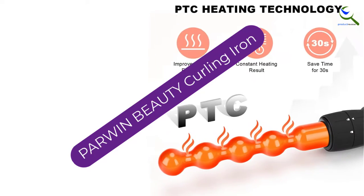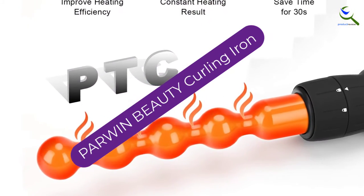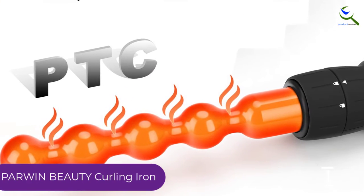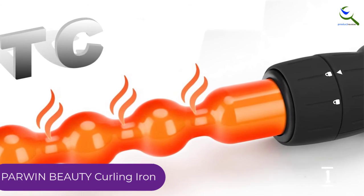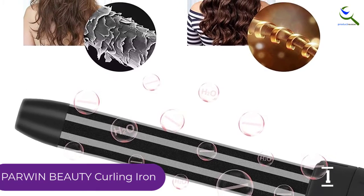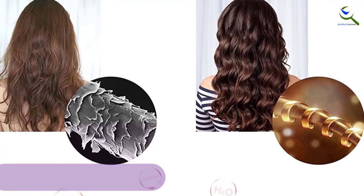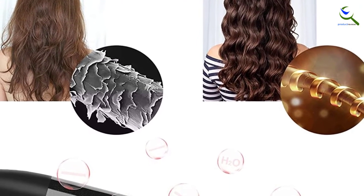And finally at number 1, PARWIN Beauty Curling Iron. The number of interchangeable barrels matters a lot when it comes to buying the best curling iron. PARWIN Beauty Curling Iron comes with up to 7 barrels of varying sizes. These barrels help you to get big curls, ringlets, etc., depending upon your individual needs. It offers a power cord of length 8 feet along with a swivel.